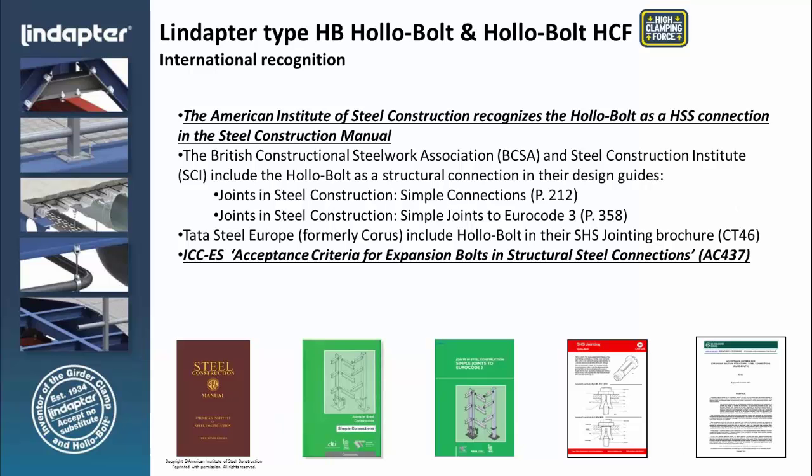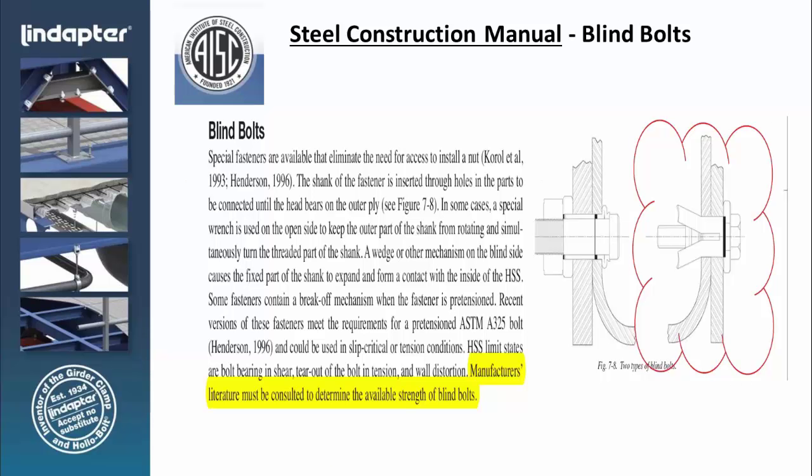The hollow bolts — blind bolt fasteners — are recognized by the American Institute of Steel Construction. They're referred to in the construction manual as a blind bolt, and the manual refers you to the manufacturer's literature, which must be consulted for detail. On the right is an example of the hollow bolt, and on the left is another blind bolt fastener that is basically a rivet.